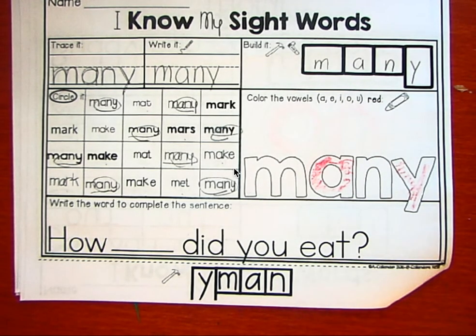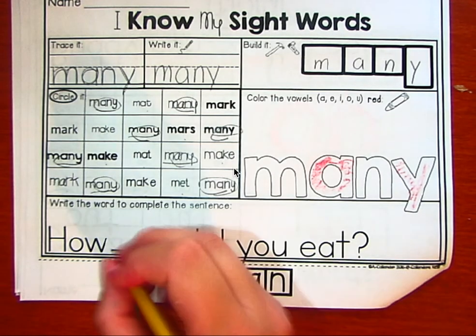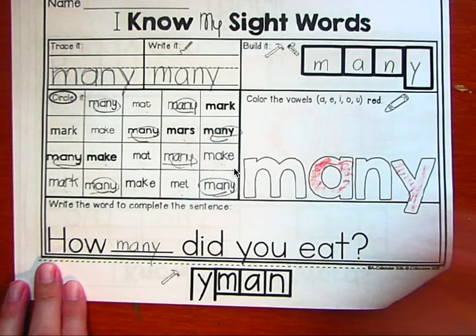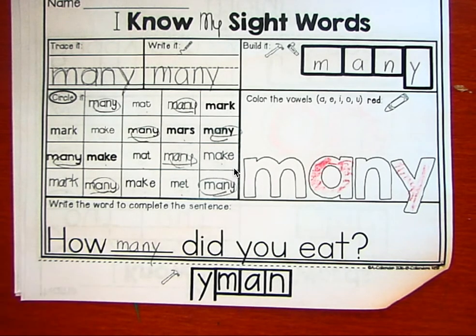Let's fill in and finish this sentence. It says how many — M, A, N, Y — how many did you eat? And it's a question. All right, great job. We'll see you tomorrow for day four of I Know My Sight Words.